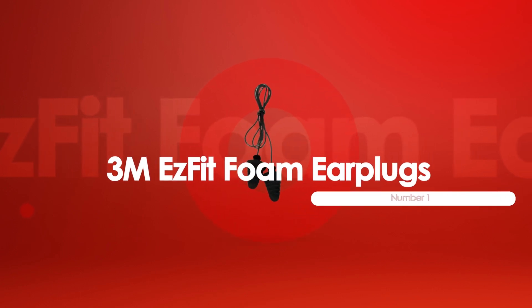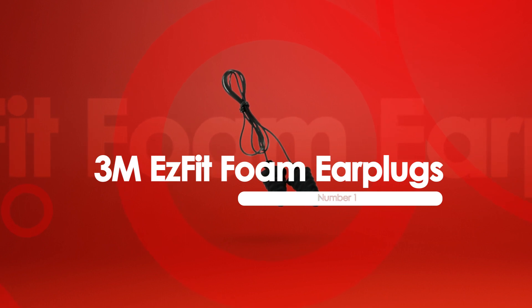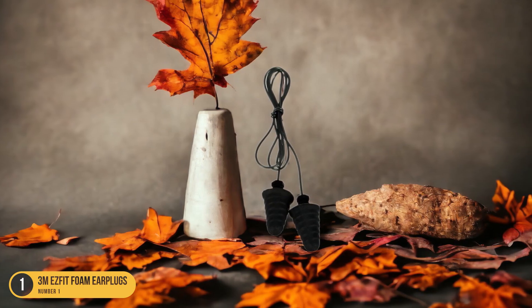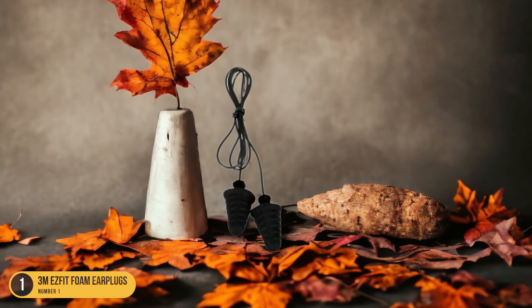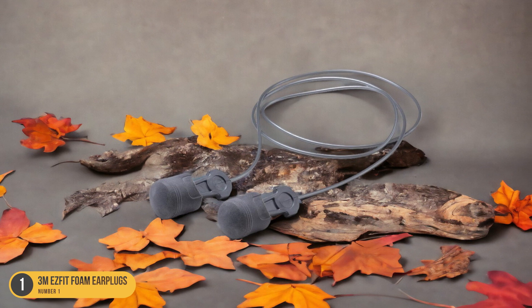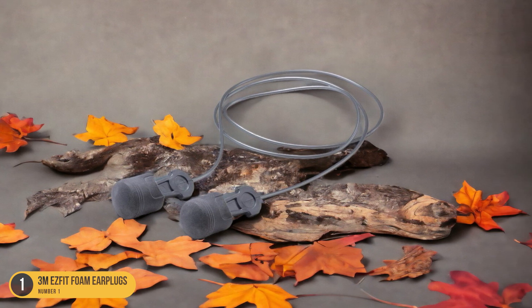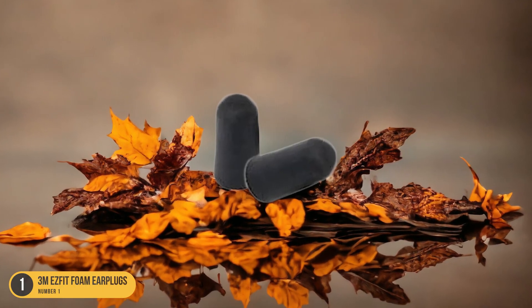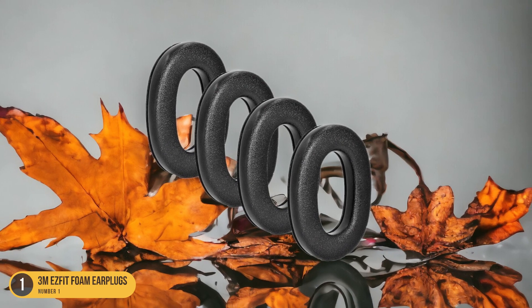At number 1, we have 3M EasyFit Foam Earplugs, best for bulk purchase. Optimizing affordability and convenience, these foam earplugs stand out as the top choice for bulk purchases, offering a cost-effective solution without compromising on quality. Imagine a box filled with soft foam earplugs ready for use whenever you need them. Whether you're stocking up for a noisy workplace, a loud event, or just to have extras on hand, 3M EasyFit Foam Earplugs have you covered.